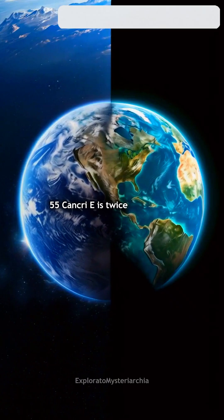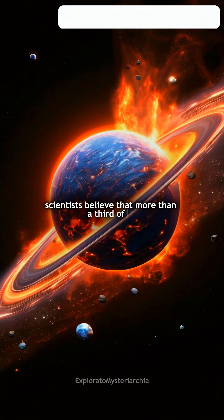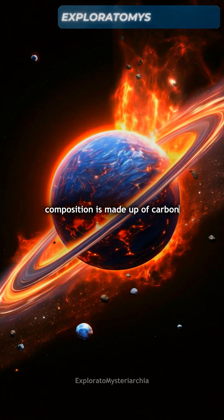55 Cancri e is twice the size of Earth and eight times its mass. Scientists believe that more than a third of its composition is made up of carbon in the form of diamond.